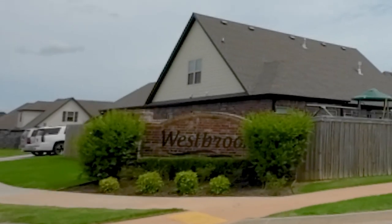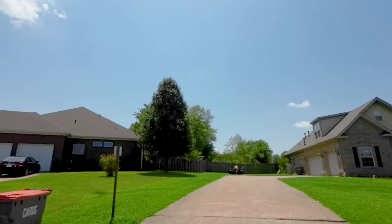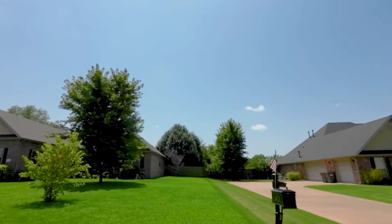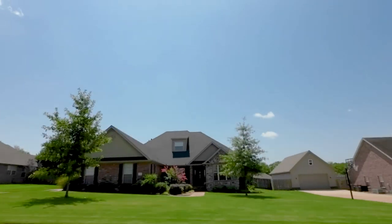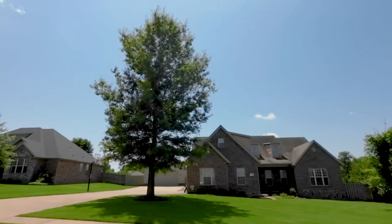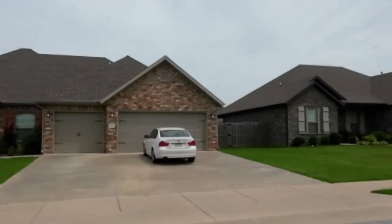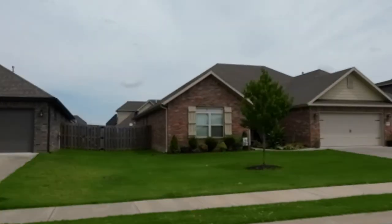Homes have large three-car garages, granite countertops, and tall ceilings in the main area. Back covered porch, surround sound in the living room, and a custom tile shower in the main bathroom. The average home in this neighborhood is about four bedrooms, three baths, and lists around $450,000. There are POA dues, which are around $250 a year.